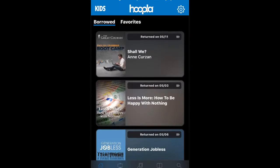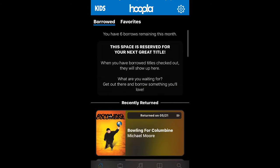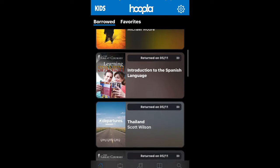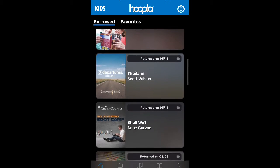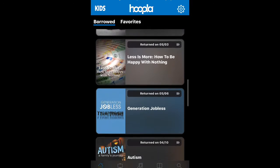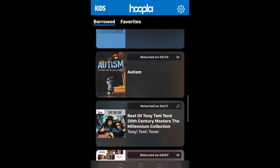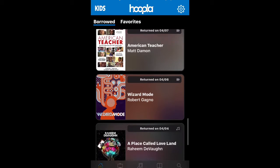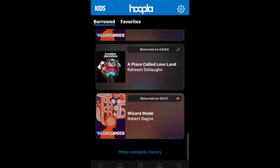My app opened up to My Hoopla, which shows a history of things that I have checked out prior to and also returned. It gives you a return date and some of the titles I looked at before. I have Bowling for Columbine in there, some Tony Toni Toné old school music, etc.